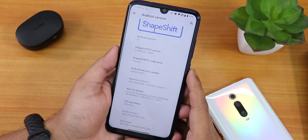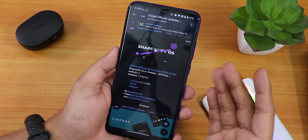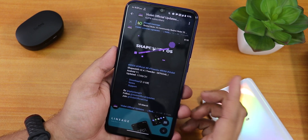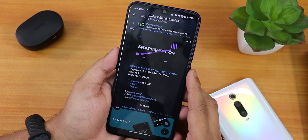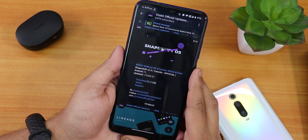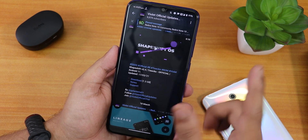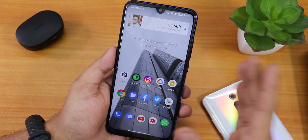This ROM includes GApps in the ROM file itself. I downloaded it from the Violet official updates channel — I'll put the link in the description box below. This is the March 17th, 2021 build, the file size is about 1.3 GB, and you can find the support group link in the description too. If you want to flash this ROM on your Redmi Note 7 Pro, click the card and flash it while decrypted.